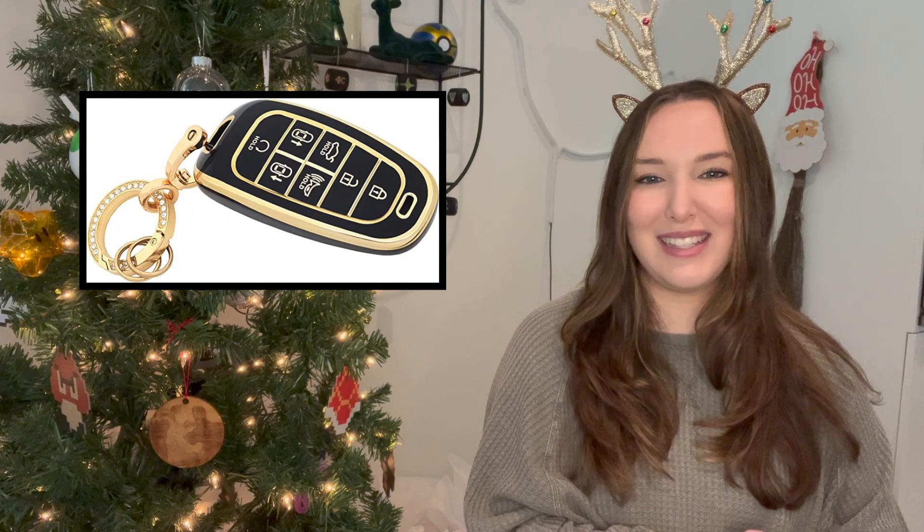The last thing for your car is this adorable key cover that everybody has been talking about. Just make sure you're getting the right one for the recipient's car. I found them in a beautiful black, white, and gold option, and they also come in some leather options. I'll leave a few links down below — just make sure you're finding the one for your recipient.